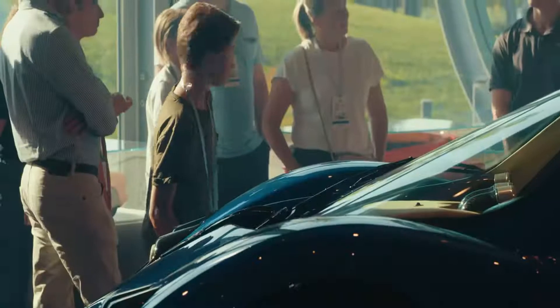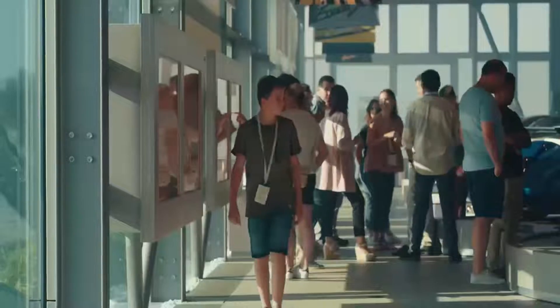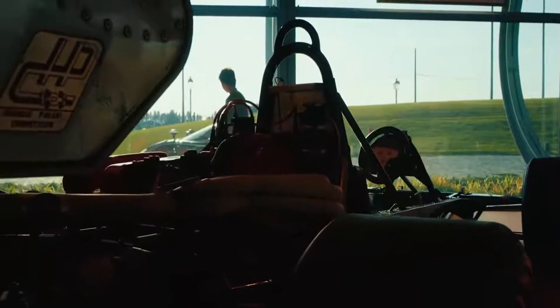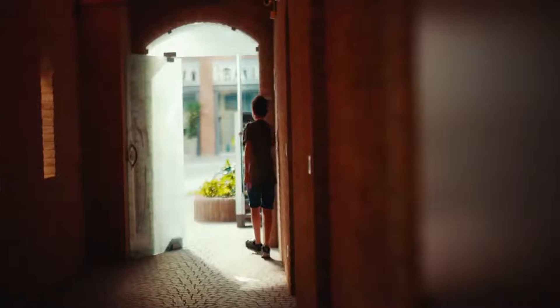Pagani Huayra Roadster BC. Following Pagani's past playbook, a roadster version of the ferocious Huayra BC was inevitable. Last year, the company made it official by showing off the Huayra Roadster BC, a topless monster with 800 horsepower, 597 kilowatts, and 774 pound-feet of torque, 1,049 newton-meters.